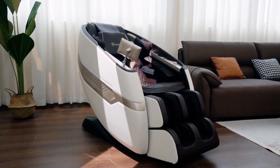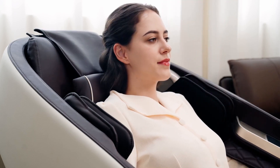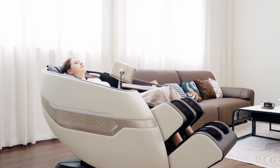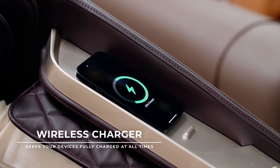Welcome to the world of relaxation. Unwind with our premium massage chairs, designed to soothe and rejuvenate. Experience the ultimate comfort and discover a new level of serenity. Get ready to transform your daily routine into a blissful escape. Your journey to tranquility begins now.